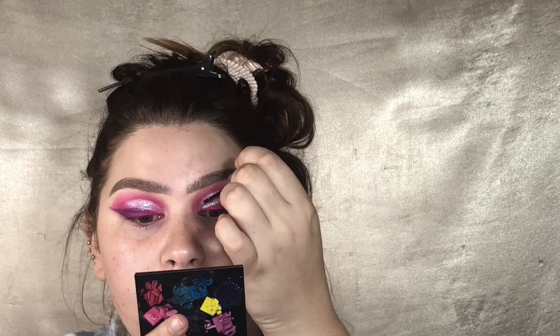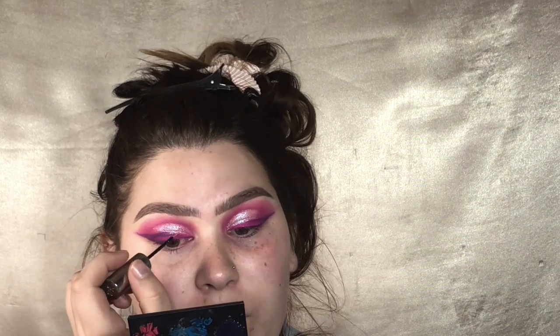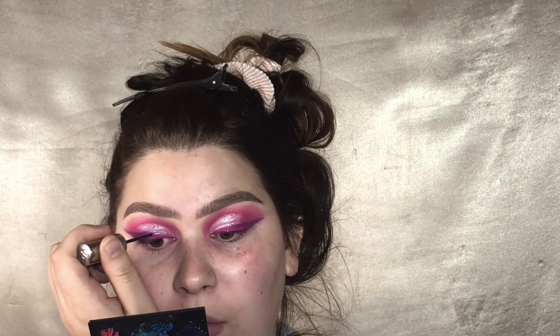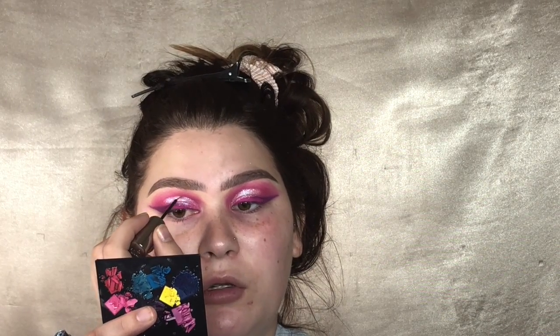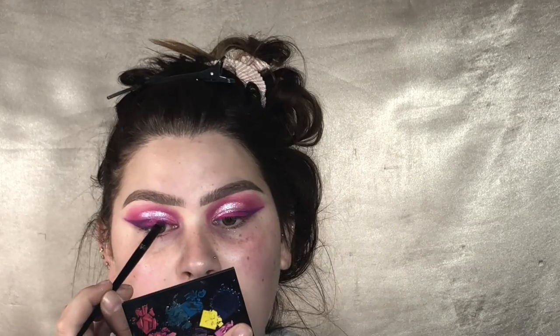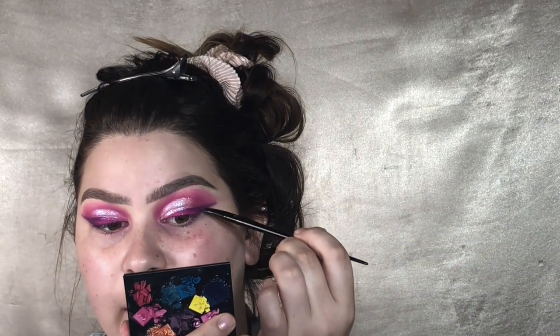Glitter liner will help. Like if I was going as a fairy to a children's party, this would be bomb — everyone would be like, wow, Tinkerbell really knows her stuff. Kind of, sort of, not much better but better. In her video they were very different shapes, and mine is kind of all just blended into one thing. Not cute. Not living for this at all.